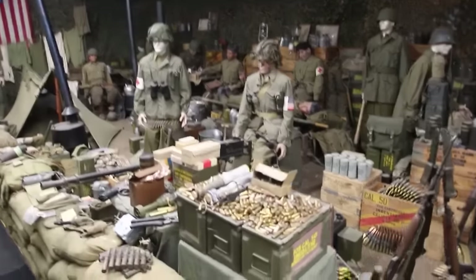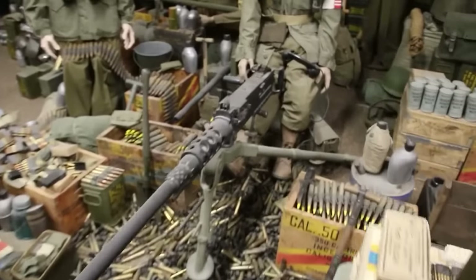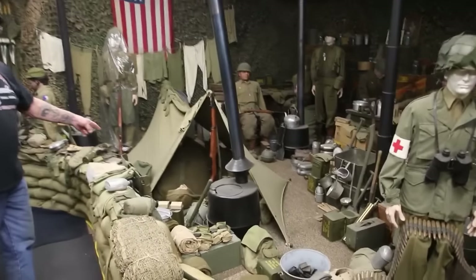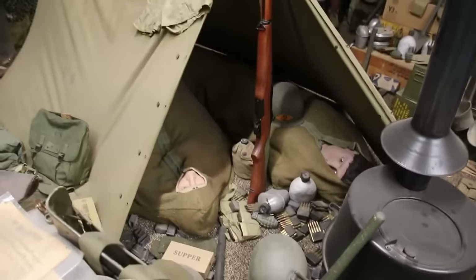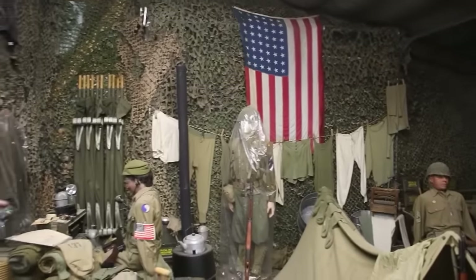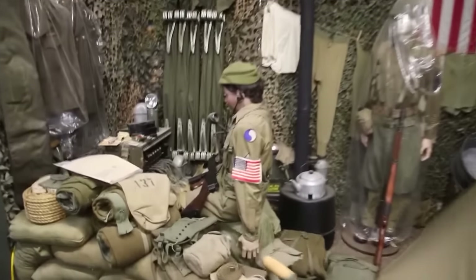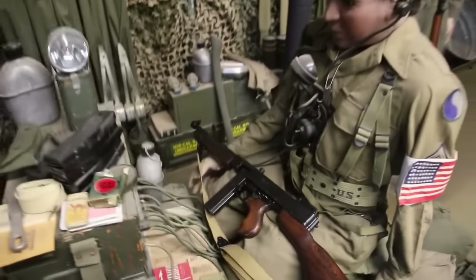This is a M2 .50 caliber machine gun — I have 16 of them. We've got the pup tent over here — Mike and Jade are taking a nap in the pup tent after watch all night, with their underwear hanging on the line. Jake over here is on the switchboard with a Thompson machine gun. That's the switchboard they used back then, and we've got the stoves too.